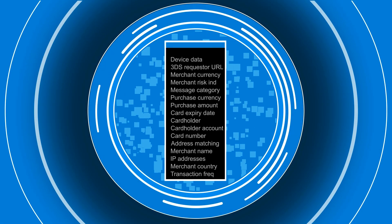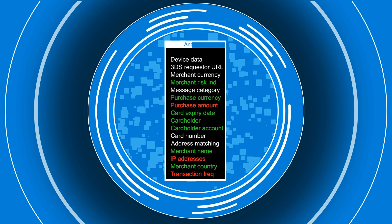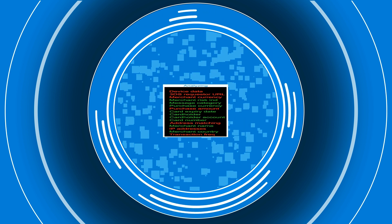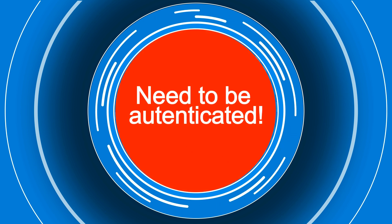When we detect unusual user behaviour, such as an unusually high amount, unusual purchase frequency or a new retailer, we run an additional check and protect our user in real-time, using the latest technologies.